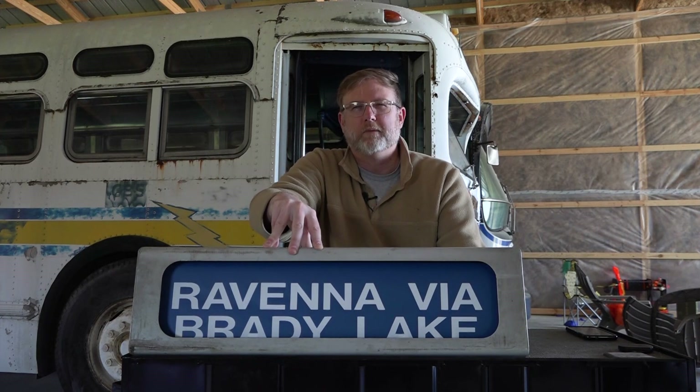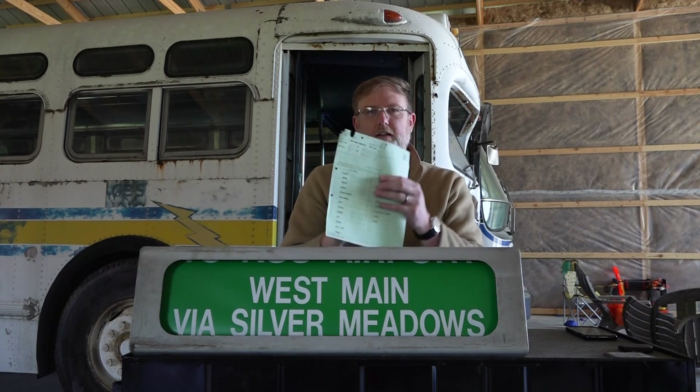This particular roll I'm rolling through here is just a side destination sign from a new look bus — one of the T6H4523As that Kent State operated. Here you can see some of the blues: East Main, Allerton, Ravenna, Via Brady Lake, Student Center. There's a yellow, and then here comes the green. These are the standard colors that were listed on the order document when they filled it out.